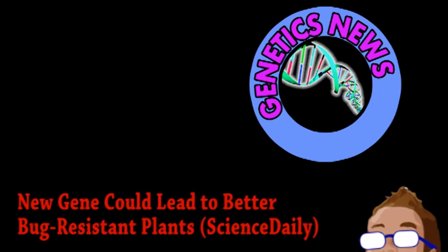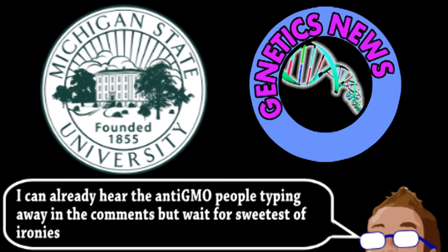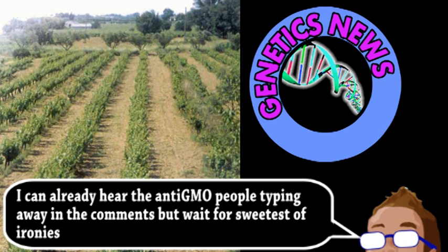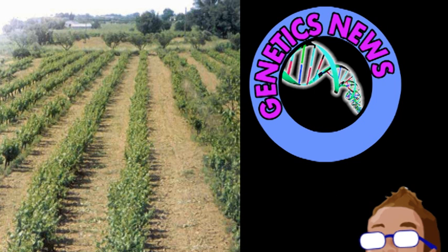Research led by Michigan State University has identified a gene with great potential for better genetically engineered plants. But before we get into a controversial method of plant modification, we need to discuss the method that nobody really minds: cultivation. In particular, the tomato, because it turns out humans have bred out some very beneficial traits when turning wild tomatoes into domestic ones.